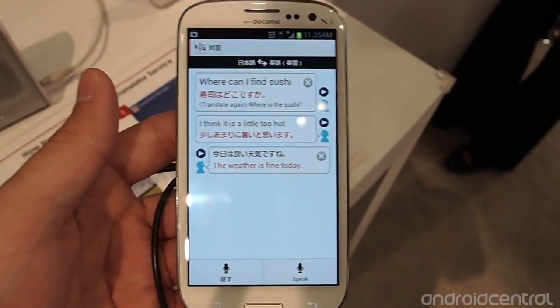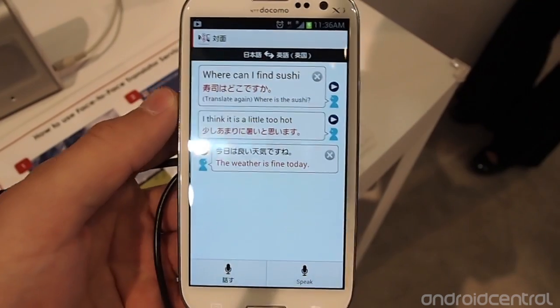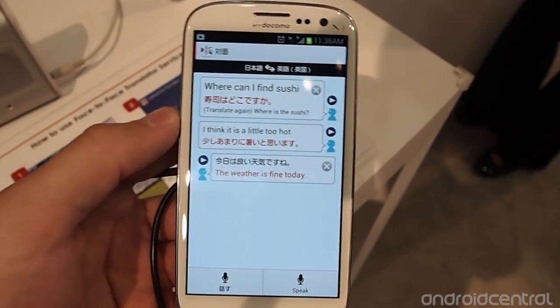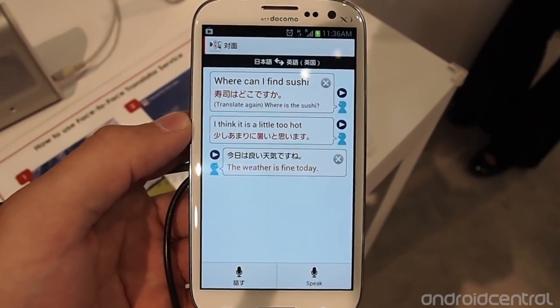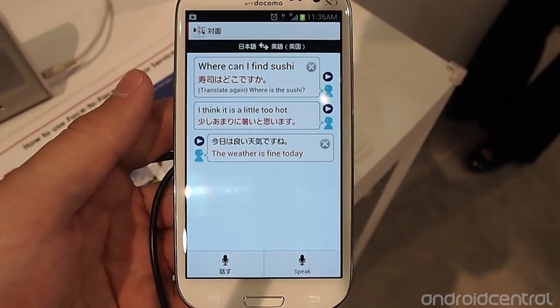The very interesting part is they're also doing live translations over phone calls between English and Japanese, with again about a two-second delay, so you can even call to make reservations and get translated in real time between the two different languages.